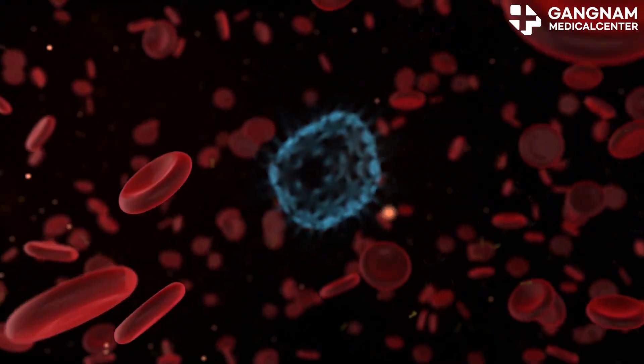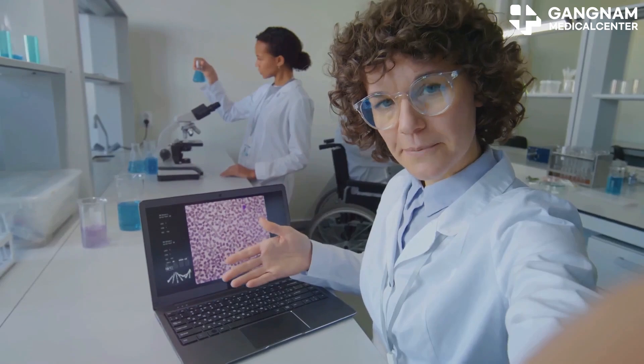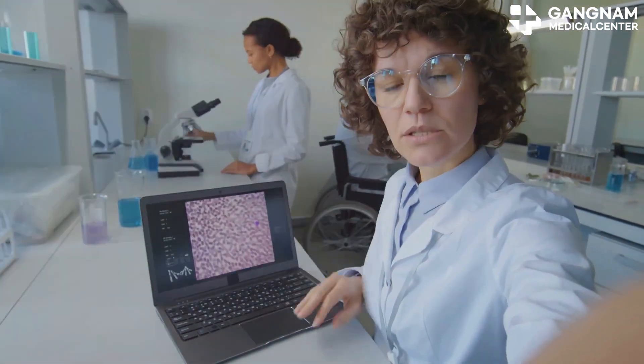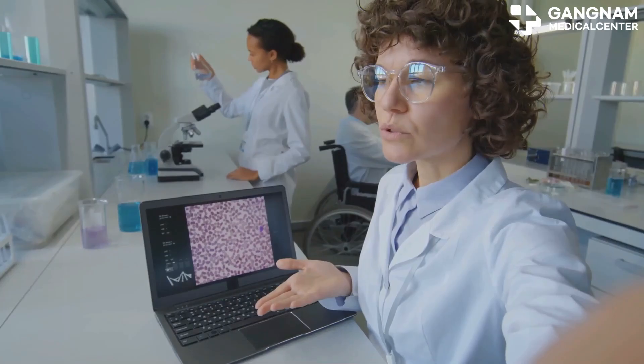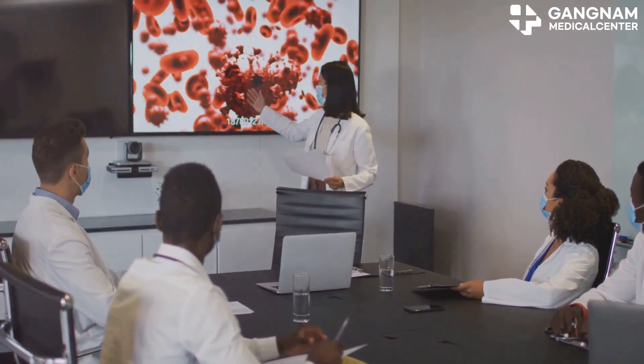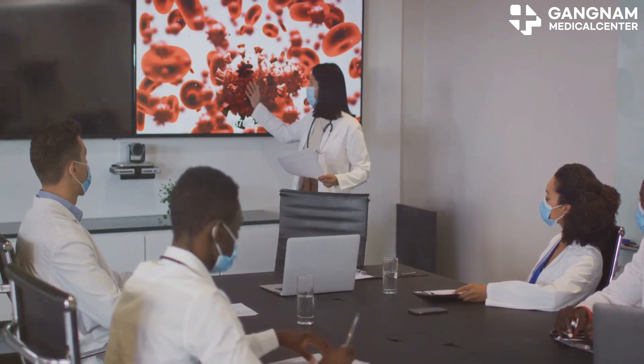What exactly are NK cell exosomes? Picture them as small packages, about 30 to 150 nanometers in size, carrying a mix of proteins, lipids, and RNA. These components reflect the function and status of NK cells, which are a crucial part of our immune system.